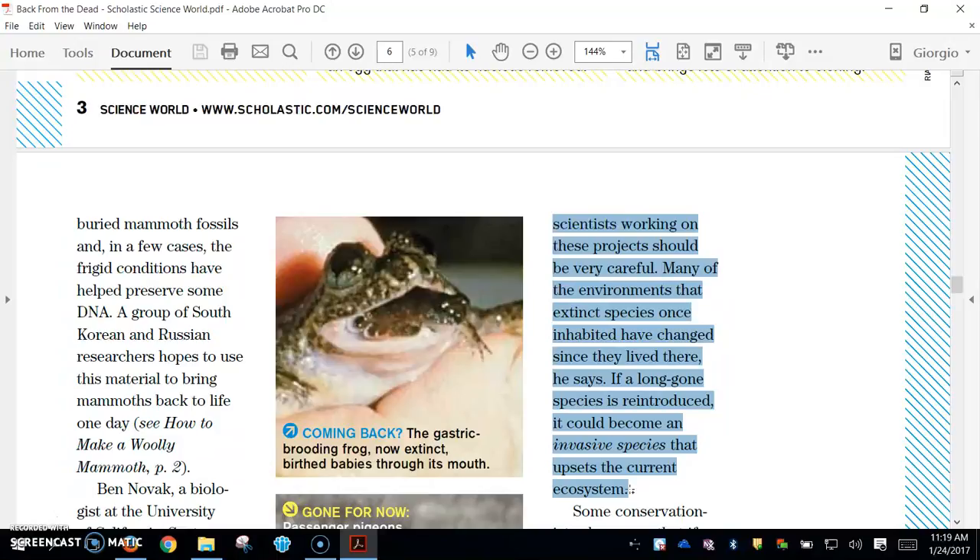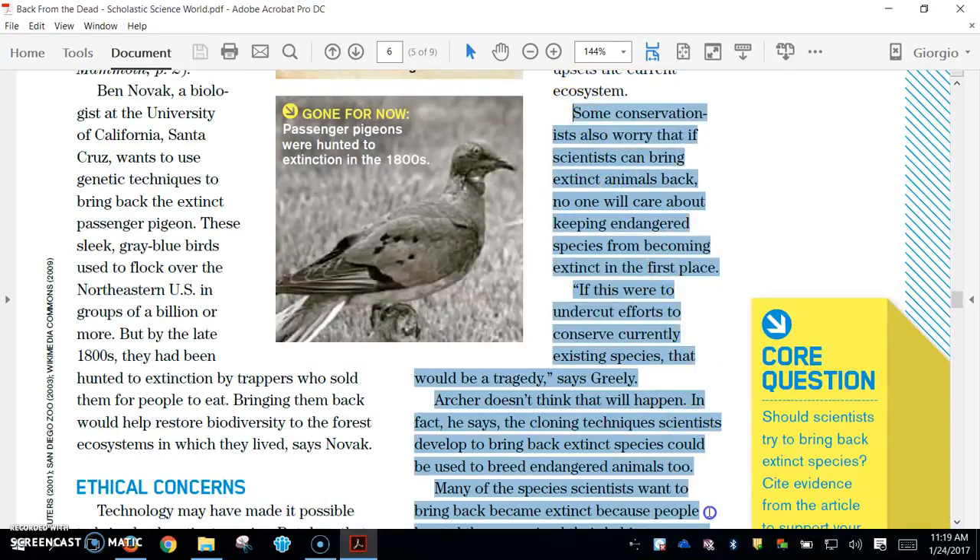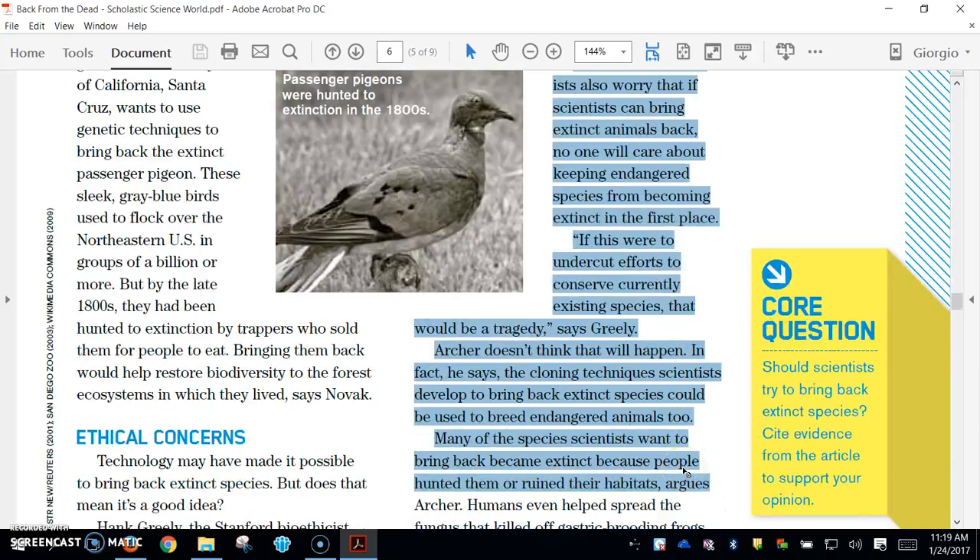Many of the environments that extinct species once inhabited have changed since they lived there, he says. If a long-gone species is reintroduced, it could become an invasive species that upsets the current ecosystem. Some conservationists also worry that if scientists can bring back extinct animals, no one will care about keeping endangered species from becoming extinct in the first place. If this were to undercut efforts to conserve currently existing species, that would be a tragedy, says Greenlee.